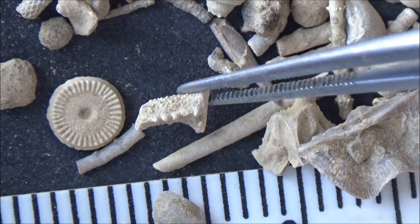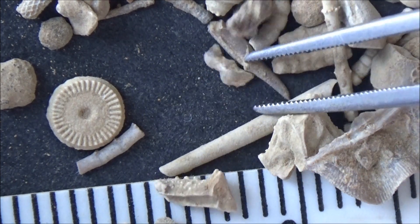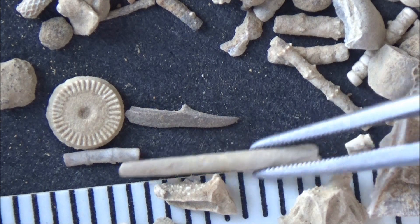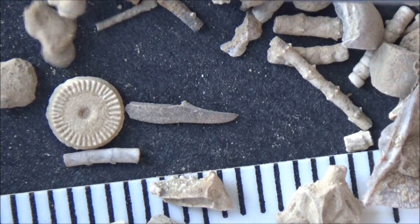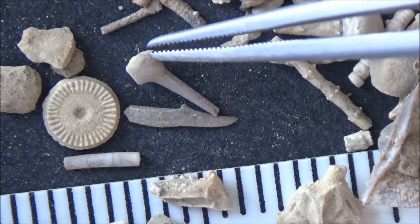I guess the take-home message from this video would be: do not neglect the matrix. Collect it, and you can have extra fun slowly sifting through it in the comfort of your home. These pointy fragments are seldom but not too rare. The shape is a bit unusual, and I do not really know what they represent. Do you?